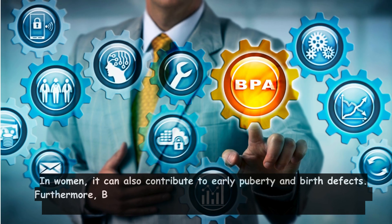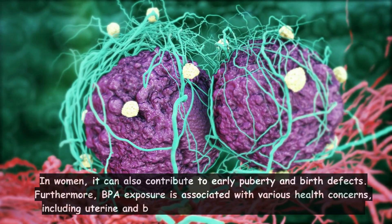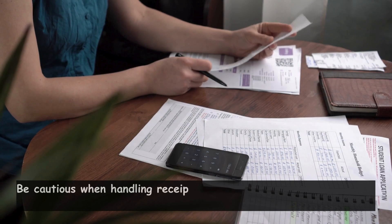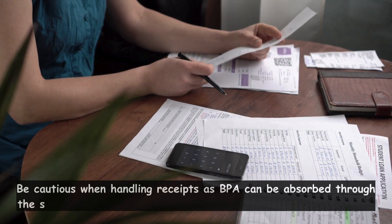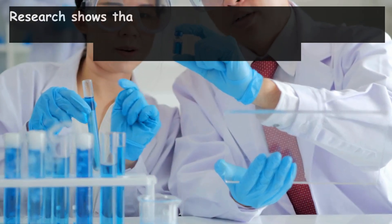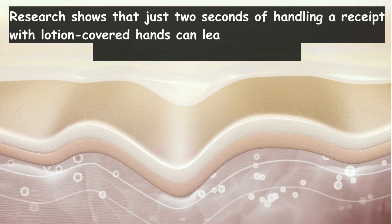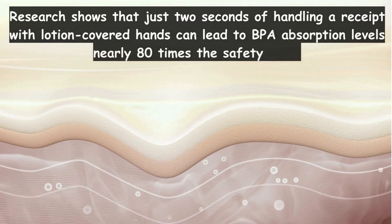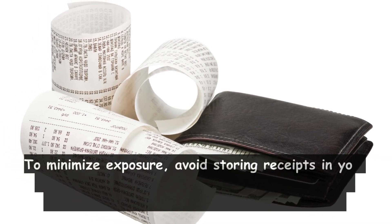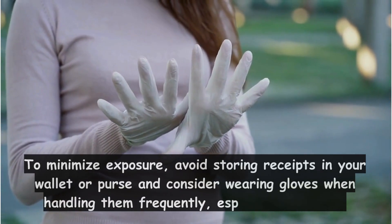Furthermore, BPA exposure is associated with various health concerns, including uterine and breast cancer, diabetes, obesity, and eczema. Be cautious when handling receipts as BPA can be absorbed through the skin, especially when hands are oily, like after applying lotion. Research shows that just two seconds of handling a receipt with lotion-covered hands can lead to BPA absorption levels nearly 80 times the safety limit. To minimize exposure, avoid storing receipts in your wallet or purse and consider wearing gloves when handling them frequently, especially for work.